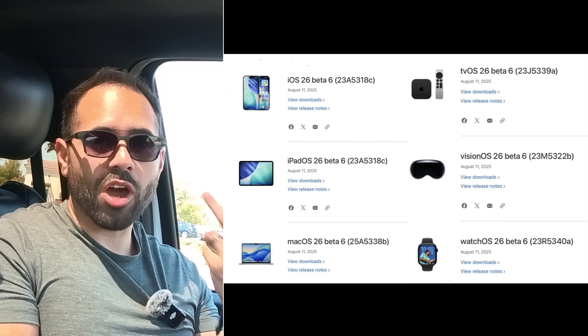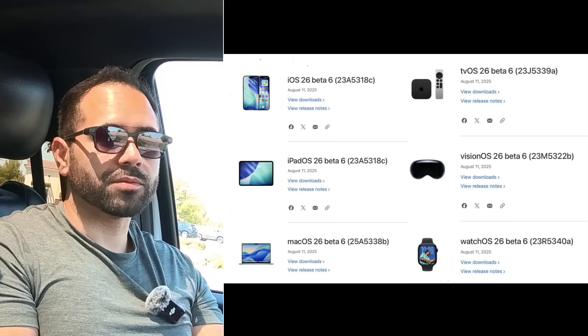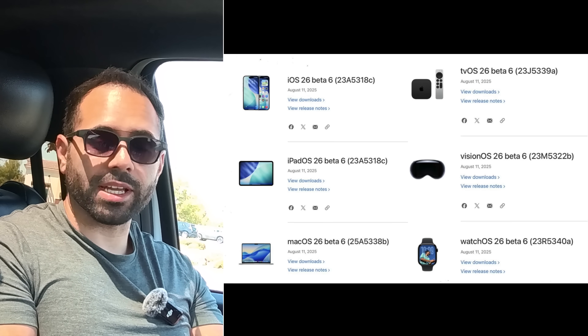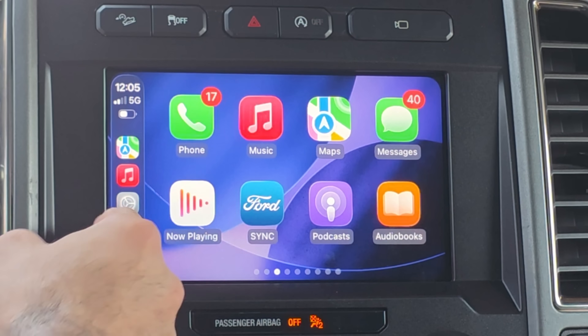iPadOS, tvOS, HomePod, VisionOS, WatchOS, and MacOS all received the latest firmware updates, and I have all the codes alongside my screen. The official release for iOS 26 is less than two months away, sometime during the end of September. That's typically when Apple releases the next generation of iPhones — the iPhone 17 lineup — and along with that unveil is when we should expect the release date for the full version of iOS 26.